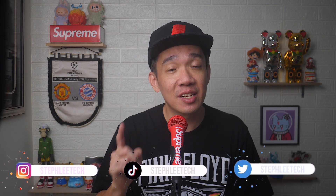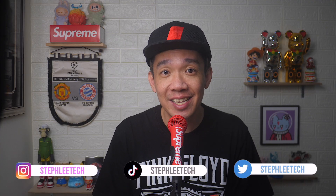Hey, what's up everyone? I'm Steph, and in this channel I teach you quick daily tech tips that make your life a little easier.